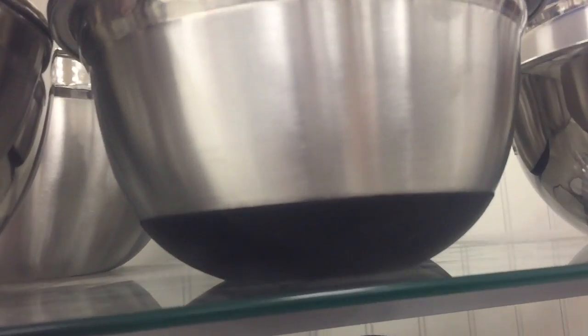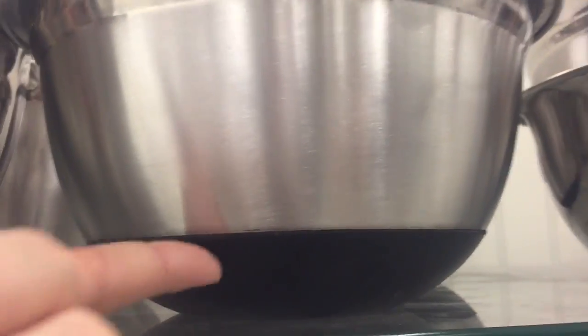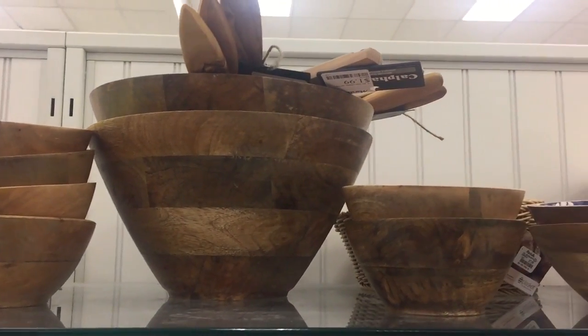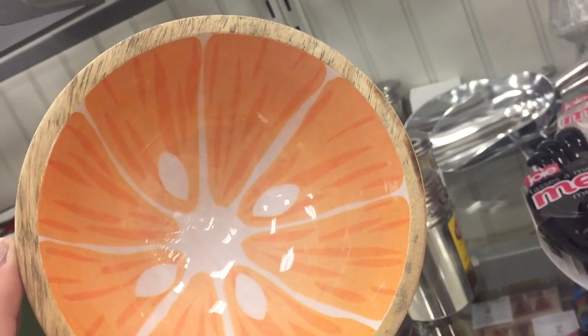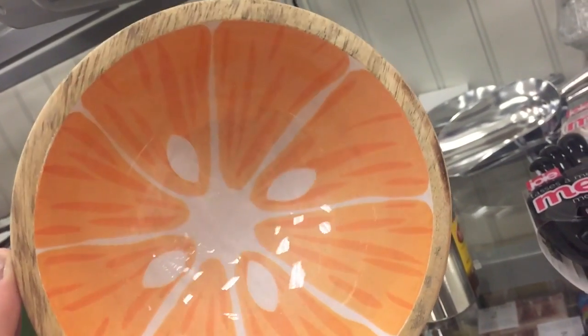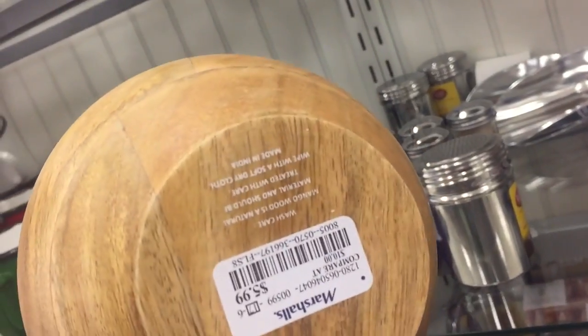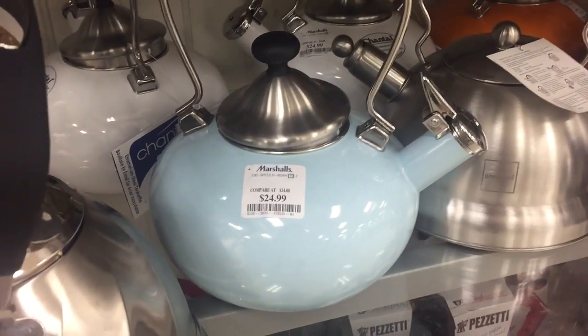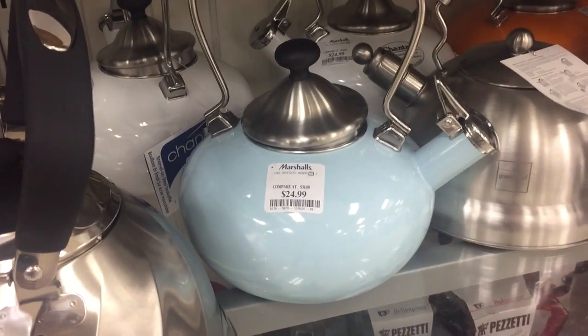I love the ones with the rubber on the bottom — it makes everything so much easier. On the inside it's like an orange or flower type design for $5.99. Look how cute this little kettle is, it's like blue for $24.99.